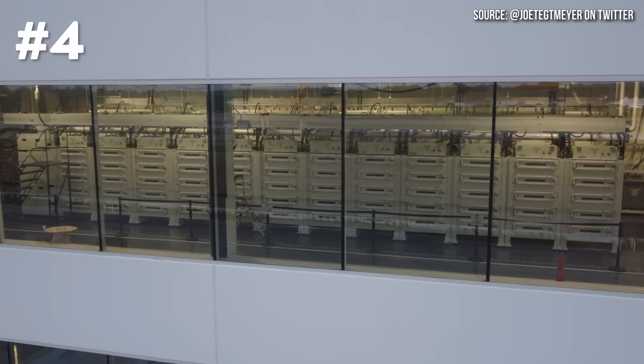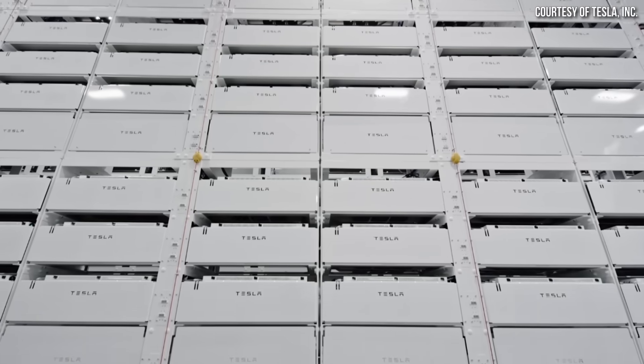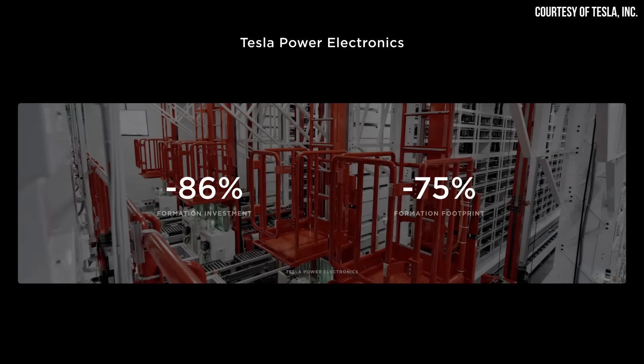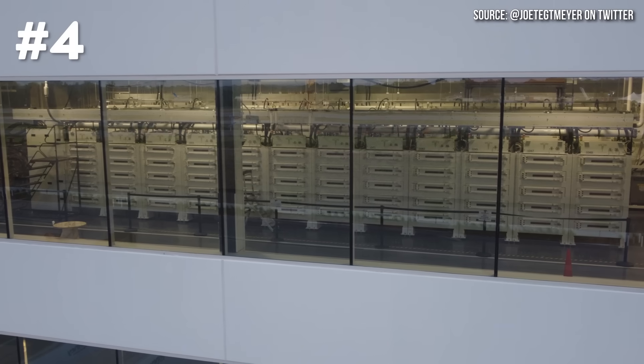It was also pointed out to me the importance of the formation stage when it comes to the cost of operating a factory. The formation process makes up around 25% of the final battery value, making it a very important part of the factory. At Battery Day, Tesla talked about a very efficient formation process, and I assume this is an extremely efficient formation setup that is very likely more efficient than much of the industry.